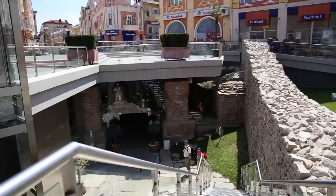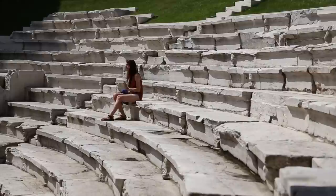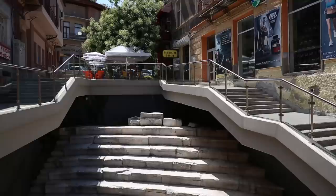Now we're 7 meters below street level in what remains of the Roman Stadium. Here, 30,000 people at a time would witness chariot races and gladiatorial battles. When you're in Plovdiv you cannot miss this — it sits right under the main pedestrian street, Czar Alexander.